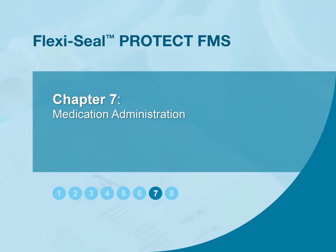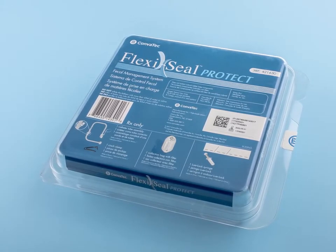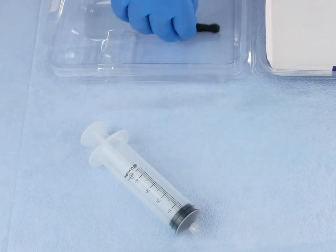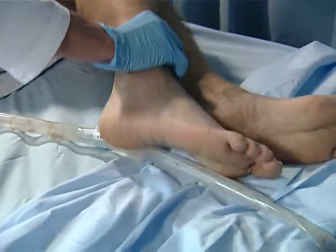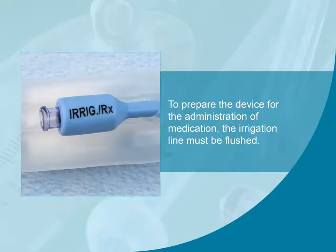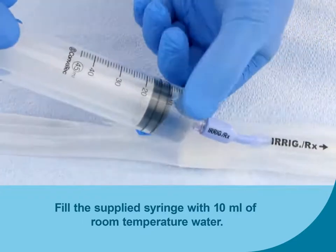Here we'll review how to administer medication after the device has been inserted. FlexiSeal FMS devices have an approved claim for the administration of medication. Before getting started, gather the syringe and cinch clamp provided in the kit packaging. The patient should be placed in the left side lying position with their hips flexed before administering medication; if this is not possible, you may determine an alternative position. To prepare the device for the administration of medication, the irrigation line must be flushed. Refer to the irrigation maintenance section of this video for instructions. Attach the supplied syringe and flush the irrigation line with 10 ml of water.